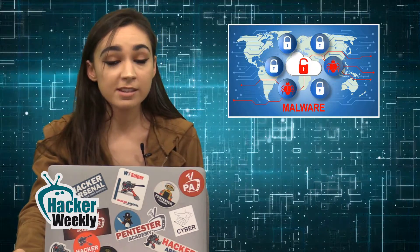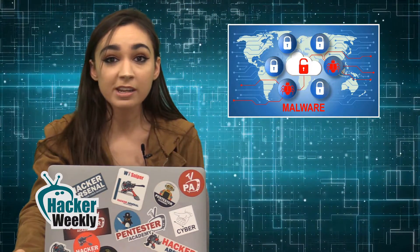Hackers recently exploited Microsoft Office vulnerabilities in order to distribute Zyklon malware. This was discovered by cybersecurity researchers at FireEye, and Zyklon has been observed in the wild since around 2016. The malware is a publicly available, full-featured backdoor capable of key logging, password harvesting, downloading and executing additional plugins, DDoS attacks, and self-updating and self-removal. Zyklon is primarily delivered through spam emails with an attached zip file containing a malicious document.